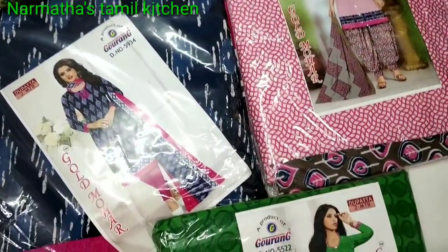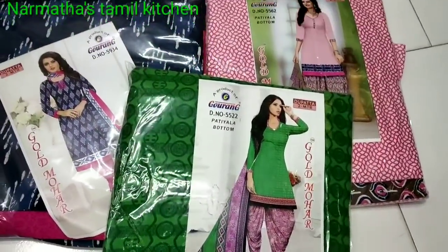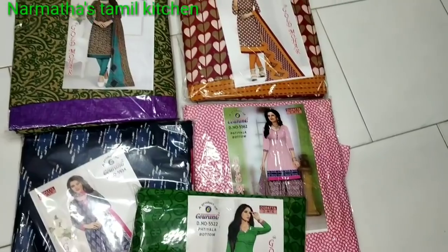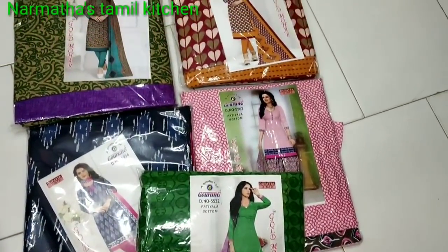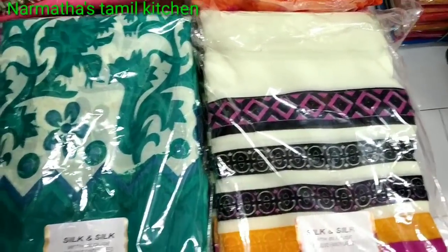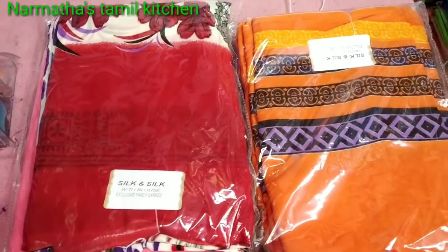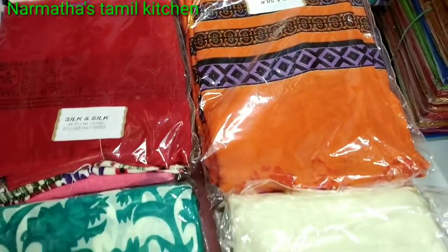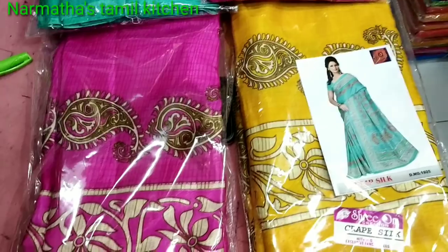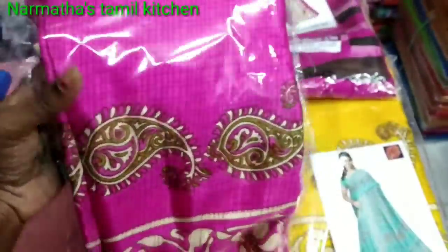You can see all the quality materials in different designs. The siphon saree is very cute. The starting price is 180 rupees. It is very light. This is a crepe silk saree — it is very slim. The starting price for the crepe silk saree is 300 rupees, available in various colors and designs.